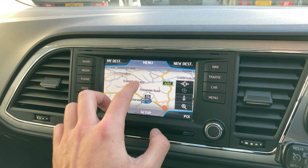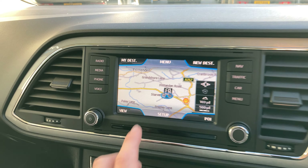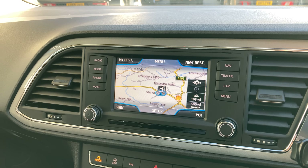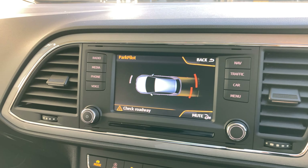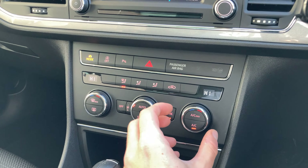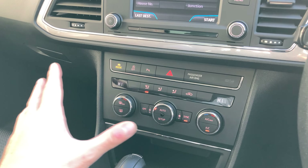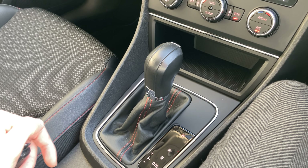Being touchscreen, you can pinch and zoom, move the screen around, and set your points of interest. You can see here there's petrol stations dotted around. And if we put the car into reverse, I just want to show you there's front and rear parking sensors. Down here, you've got your air conditioning control — your dials for intensity in the middle, and then either side you can choose the heat temperature. In the middle, you've got your DSG automatic gearbox.